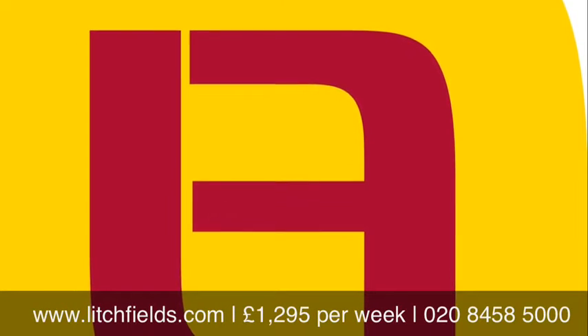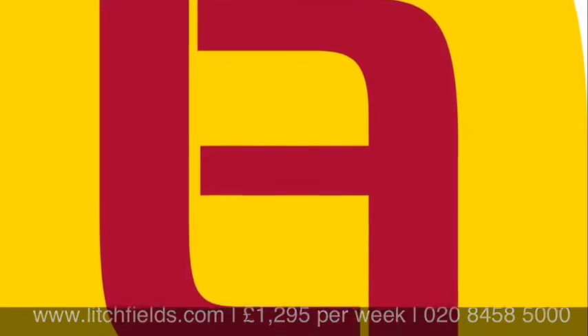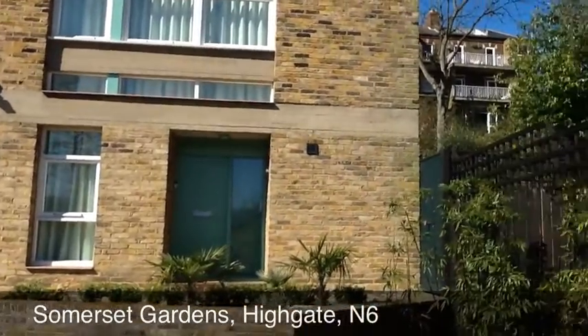Litchfields are proud to present this superb, architecturally designed, energy-friendly four-bedroom home, placed in a quiet cul-de-sac off Southwood Lane and equidistant to both Highgate Village shops and underground station.